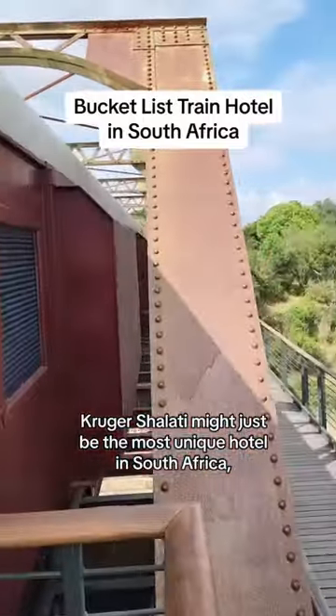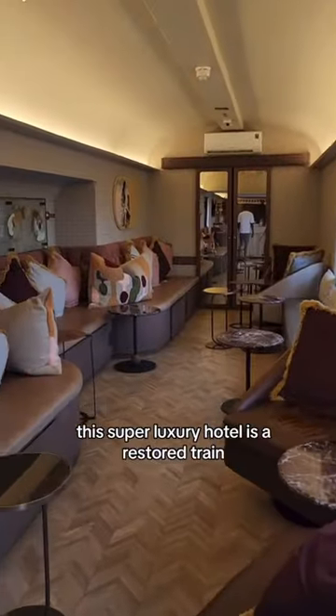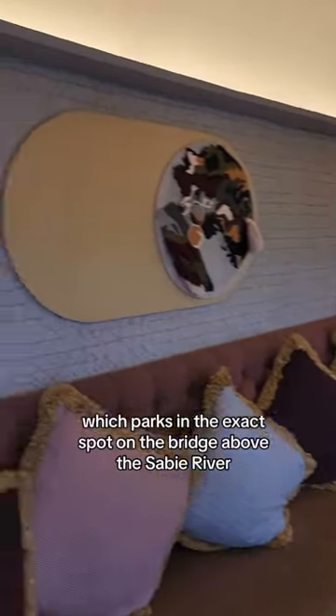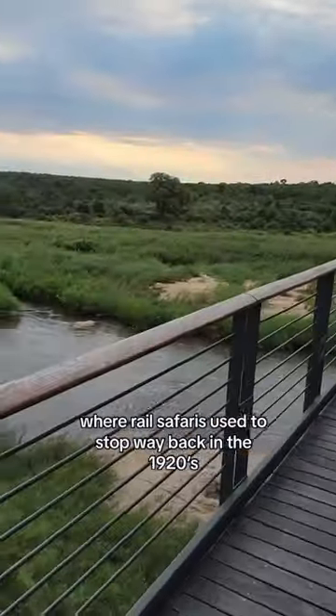Kruger Shalati might just be the most unique hotel in South Africa, and definitely in Kruger. Come with me to check it out. This super luxury hotel is a restored train which parks in the exact spot on the bridge above the Sabi River, where rail safaris used to stop way back in the 1920s.